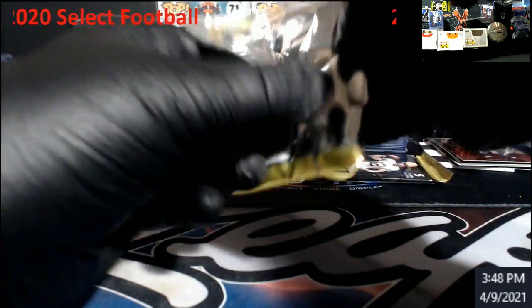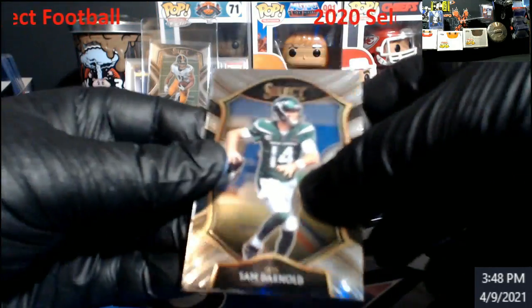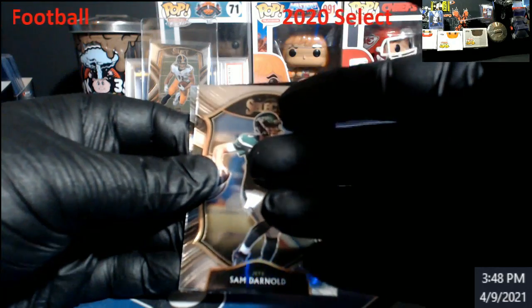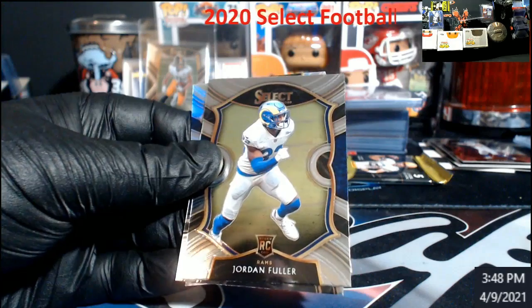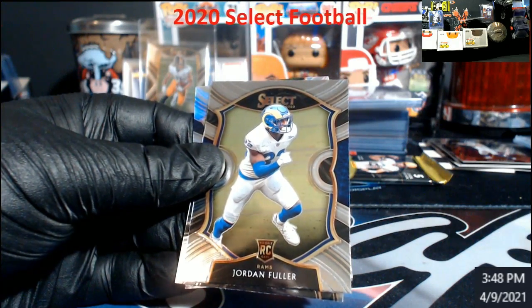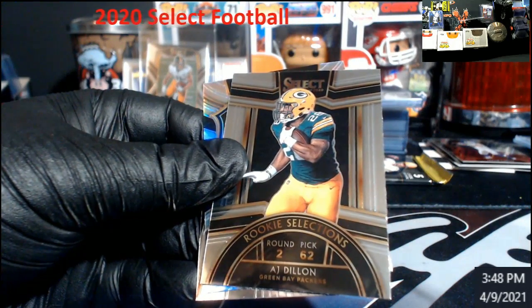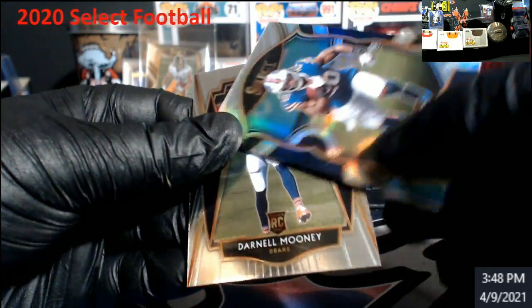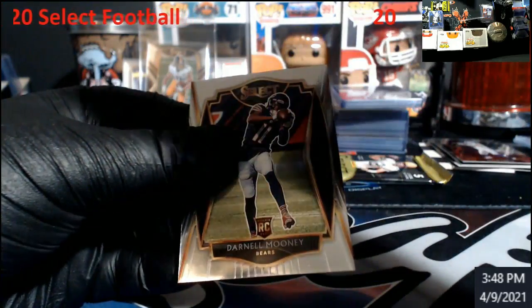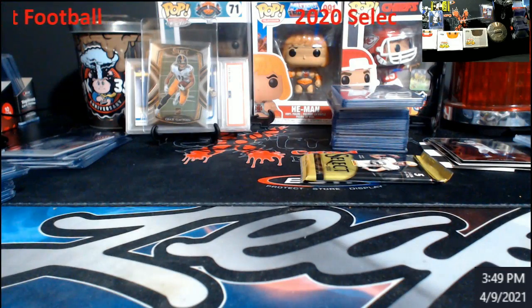Three packs left. Mr. Sam Darnold. Fuller rookie, AJ Dillon rookie Selections, Zach Moss Silver — that's Concourse — Mooney. Oh boy.